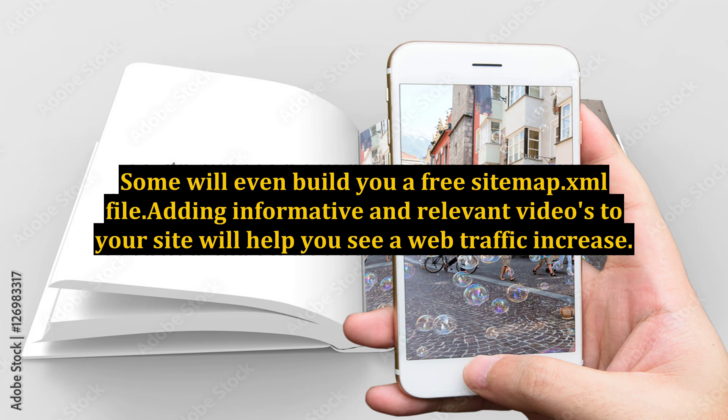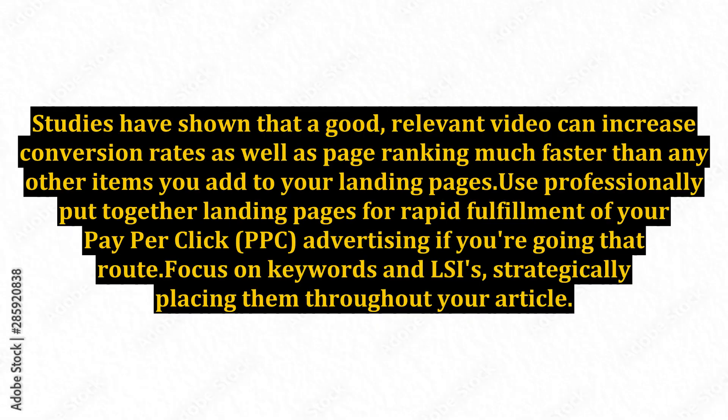Adding informative and relevant videos to your site will help you see a web traffic increase. Studies have shown that a good, relevant video can increase conversion rates as well as page ranking much faster than any other items you add to your landing pages. Use professionally put together landing pages for rapid fulfillment of your pay-per-click, PPC, advertising if you're going that route. Focus on keywords and LSIs, strategically placing them throughout your article.